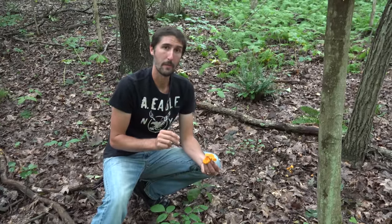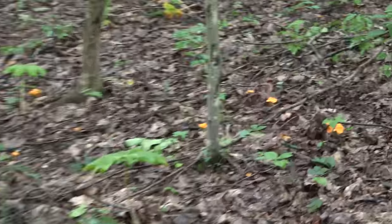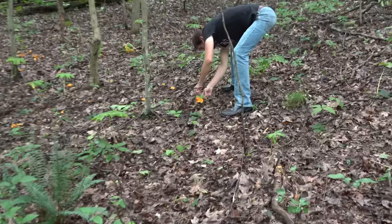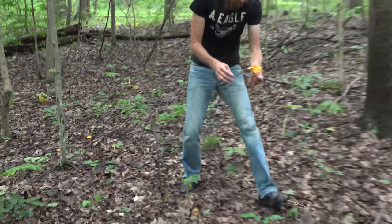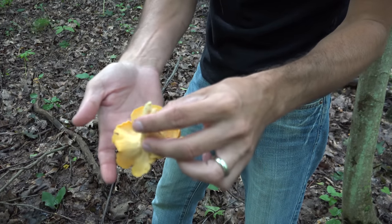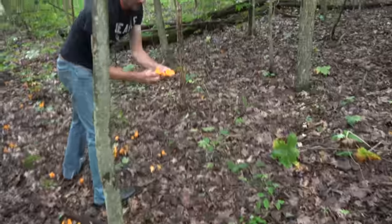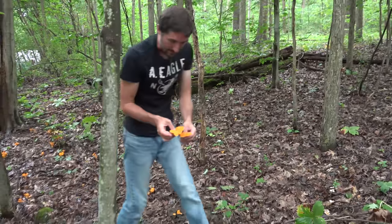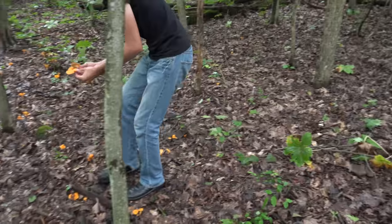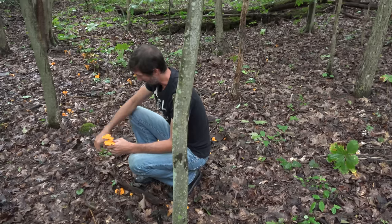Jack-o-lanterns grow in really tight clusters. Out of all the mushrooms I've been talking about, you'll definitely want at least two or three mushroom identification books when you first start hunting for chanterelles. We have chanterelles all through this section — look at this really nice size one here. Sometimes they can be really small, sometimes pretty good sized. Now these two were almost touching, but that's different from how jack-o-lanterns grow in really tight clusters and have true gills. You'll definitely want a mushroom book, and if you've never hunted chanterelles, find somebody with experience and go with them.